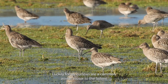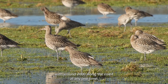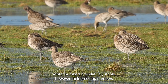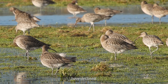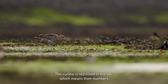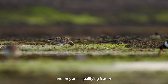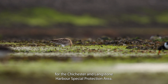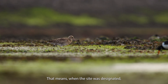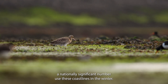Luckily for us, Curlews are a common winter visitor to the Solent, with around 2,000 along the coast at any one time, and winter numbers are relatively stable. However, their breeding numbers have declined — the Curlew is red listed in the UK, which means their numbers have reduced worryingly in recent years. They are a qualifying feature for the Chichester and Langstone Harbour Special Protection Area, meaning that when the site was designated, a nationally significant number used these coastlines in the winter.